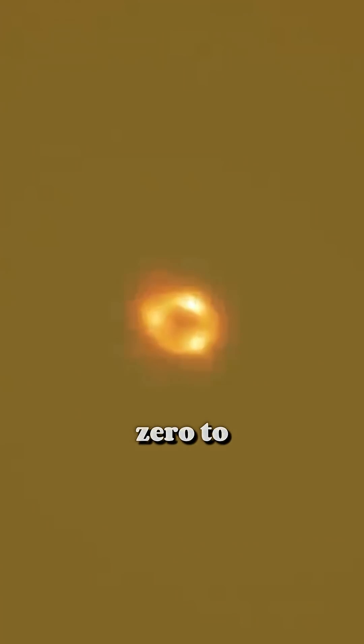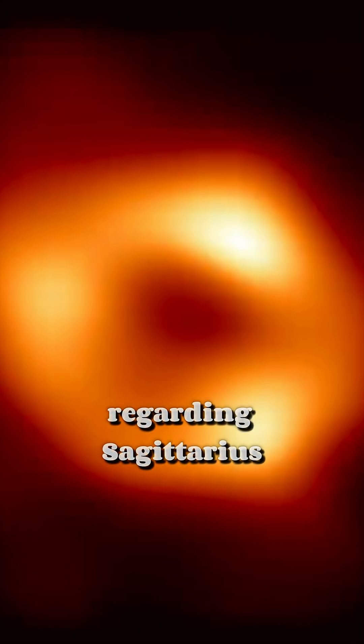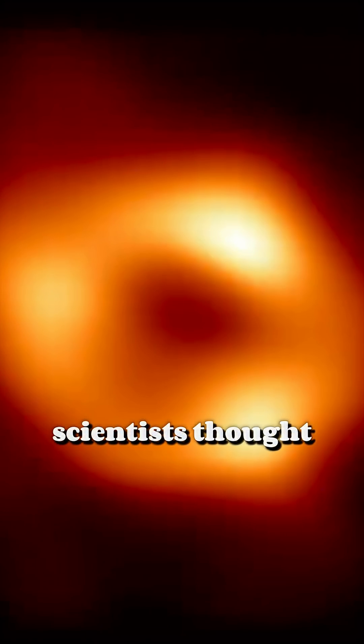The rotation speed of a supermassive black hole can be anything, from almost zero to a certain maximum value determined by the laws of physics. Regarding Sagittarius A-star, scientists thought for some time that it was practically not rotating, but later its rotation speed was recognized as quite significant.